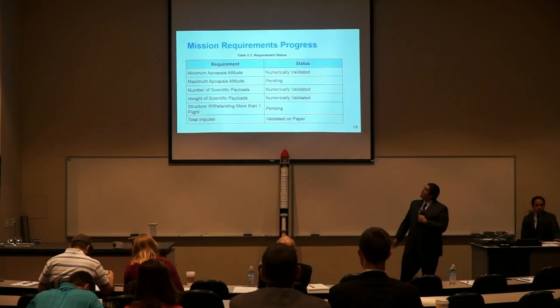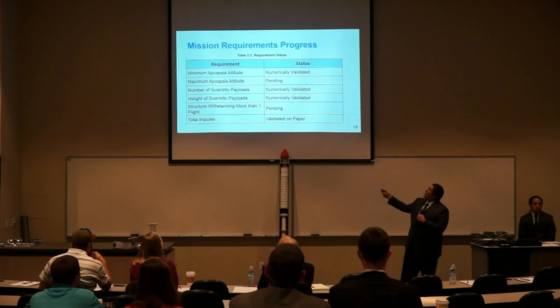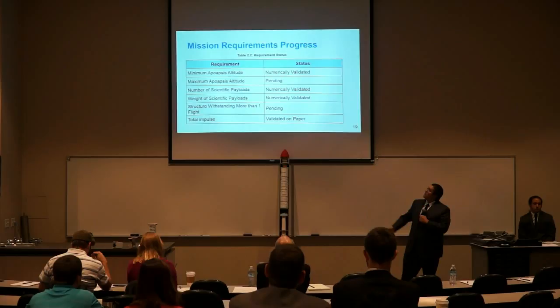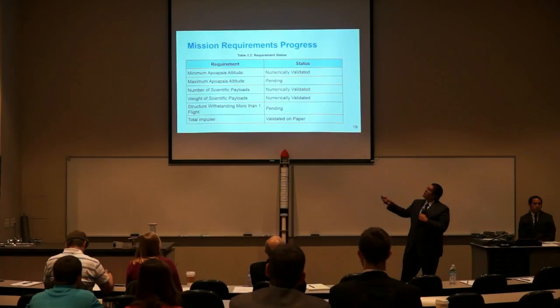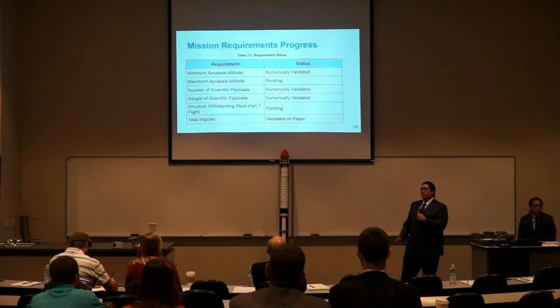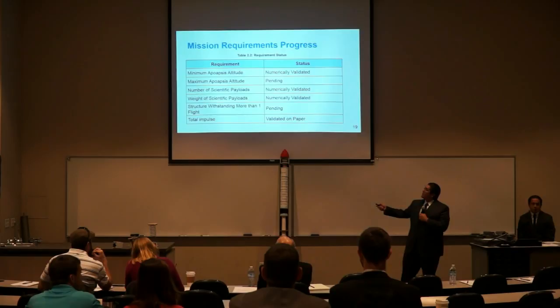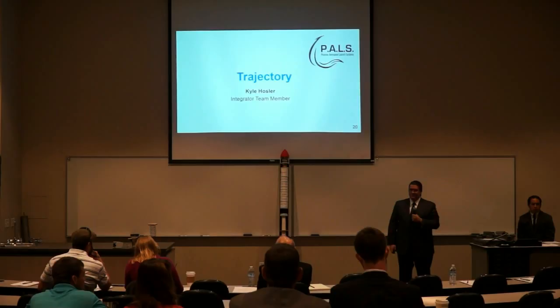Here is the progress regarding our mission requirements. The minimum apoapsis altitude is numerically validated; our current altitude is 14.4 kilometers against a minimum requirement of 9 kilometers. The maximum altitude requirement of 13 kilometers is still pending because we are currently exceeding it at 14.4 km. The six scientific payloads are numerically validated, and payload weight at 5.39 kilograms is validated under the 10 kg limit. The structure withstanding more than one flight is pending, as it requires actual testing. Total impulse is validated on paper per manufacturer data. I'll pass it to Kyle Hauser, who will give more data about the trajectory.